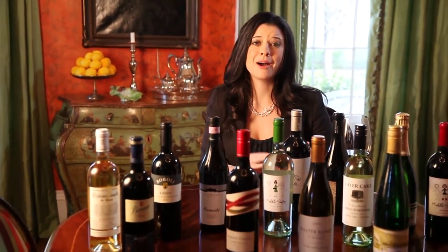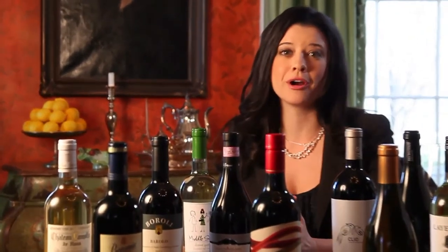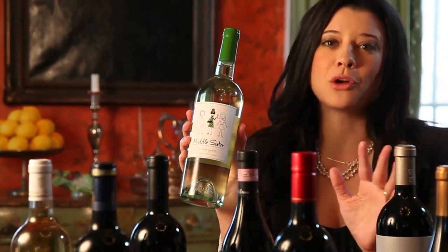Today I wanted to talk to you about wine labels and how they can help improve or even maybe hinder your wine buying decisions. Most of us would agree that a cool, eye-catching label might be the main reason you'd select a bottle of wine you've never tried before. But along with the graphics, we can show you some important points on a wine label to help you find the best bottle for your palate.